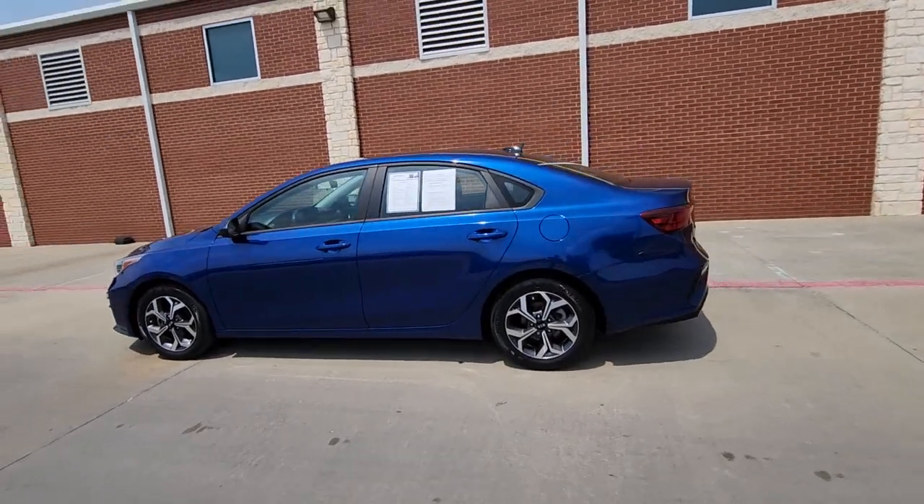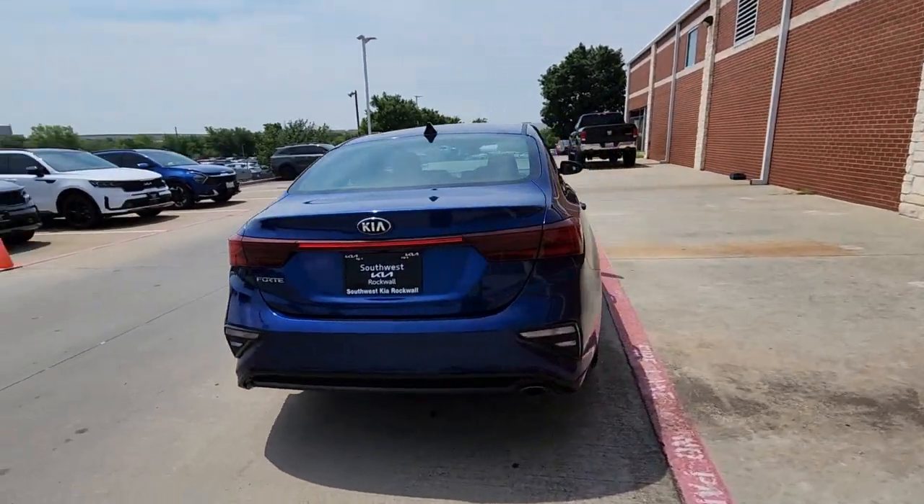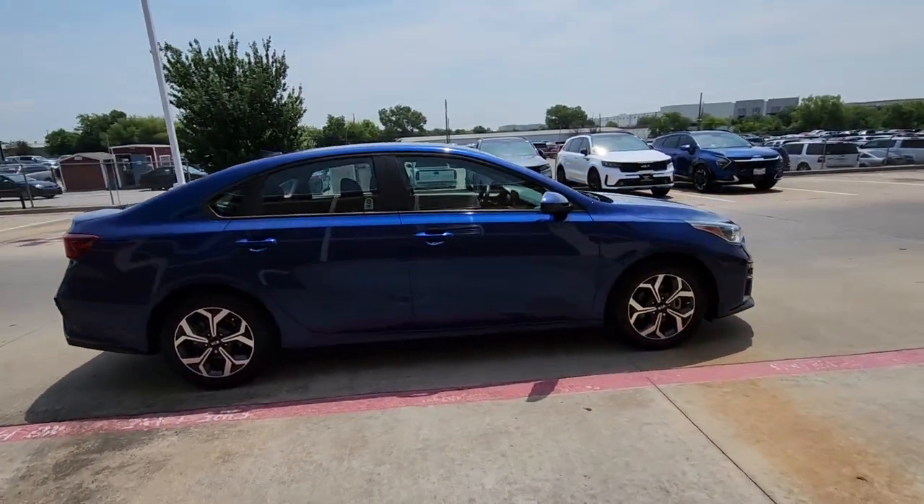Hop into the 2020 Kia Forte. With less than 35,000 miles on it, give in to your craving for smooth performance and a sporty upscale feel.